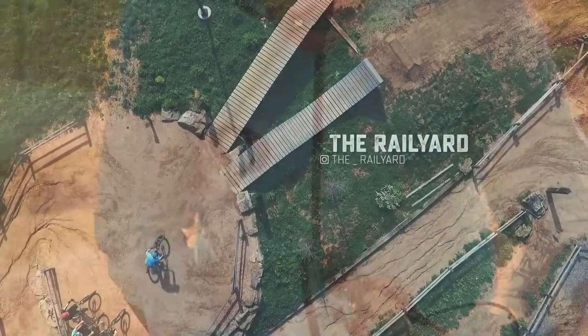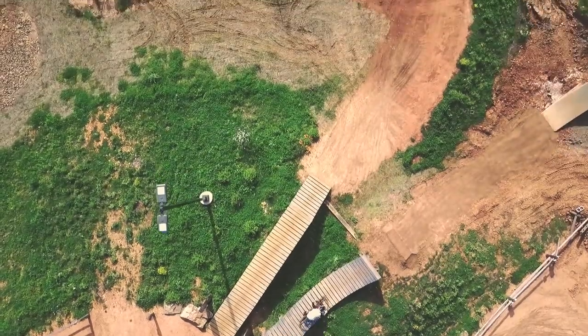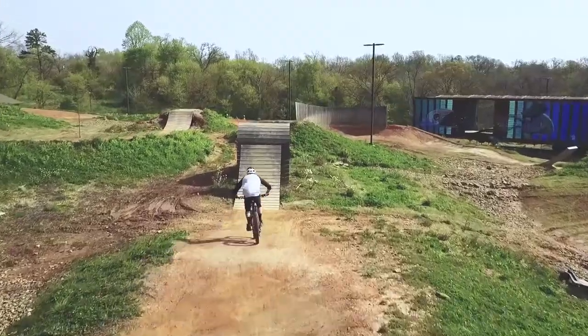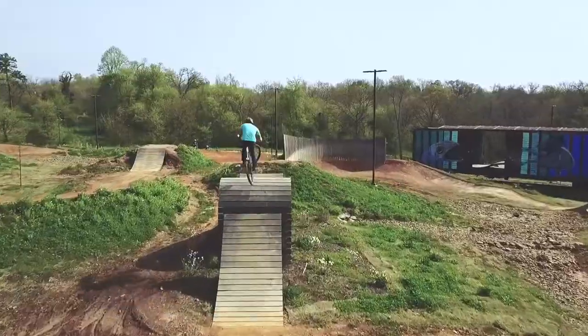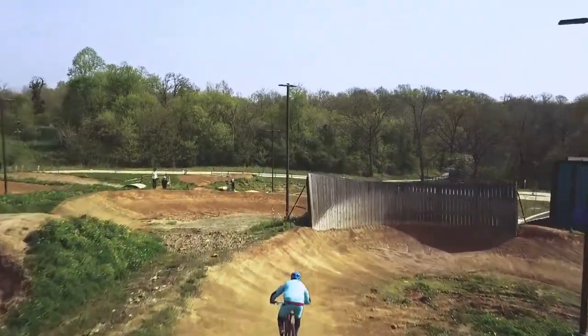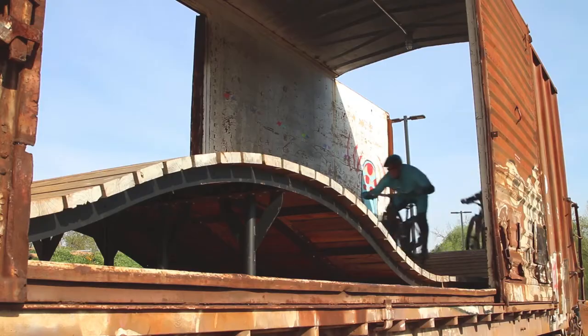What struck me about the quality was when you ride a trail for the first time, you know if it works good or not. When it works good, everything just flows nicely. If you've ever built a trail, you know how much work goes into building one jump or one berm. So to see that many jumps and that many berms of that magnitude, you know a lot of work went into it.